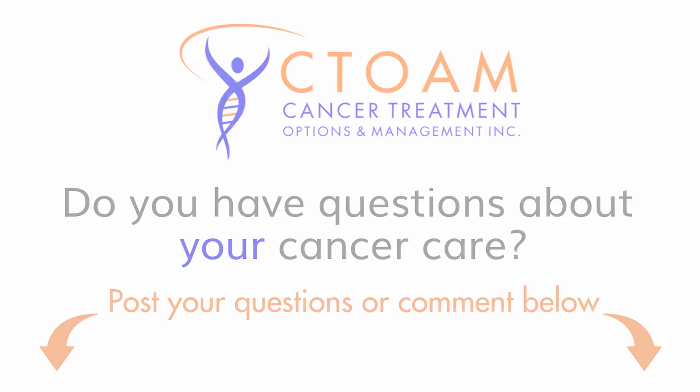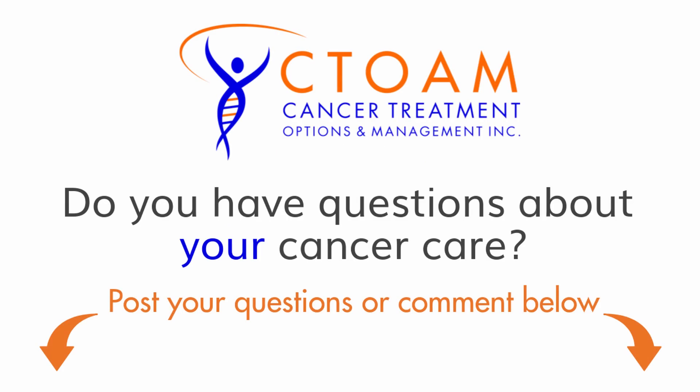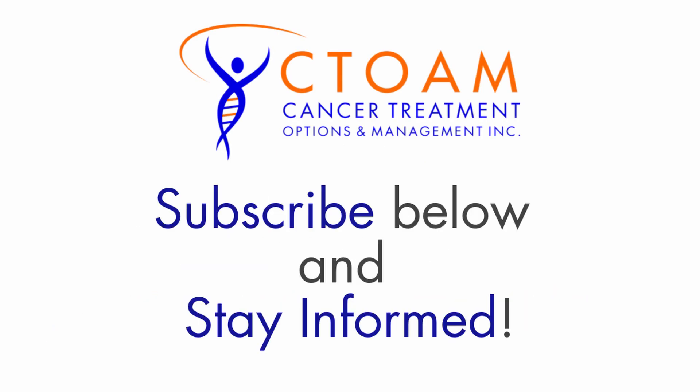Thank you for watching C-Tome TV. Subscribe below and stay informed.